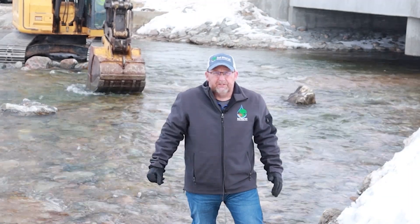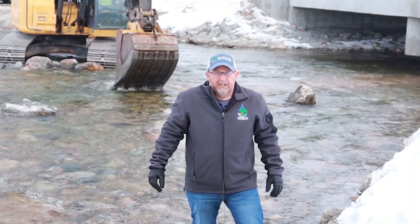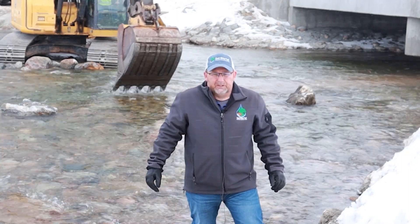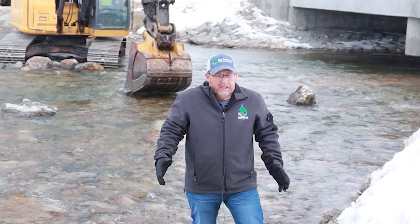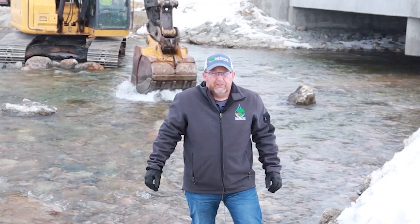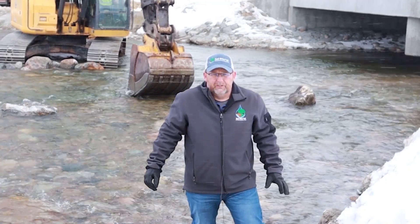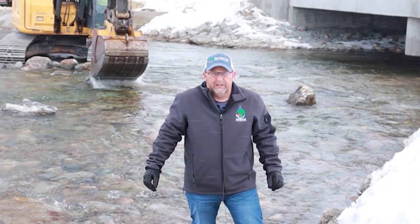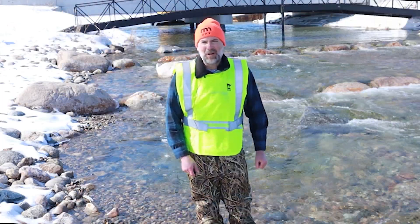This is also replacing an old concrete dam that in the future would need to be replaced or repaired, and this will help with some of that. We've asked Howard Fullhart from the DNR — he's with the River Ecology folks — to talk a little bit about the project, why we're doing it, and what's entailed.